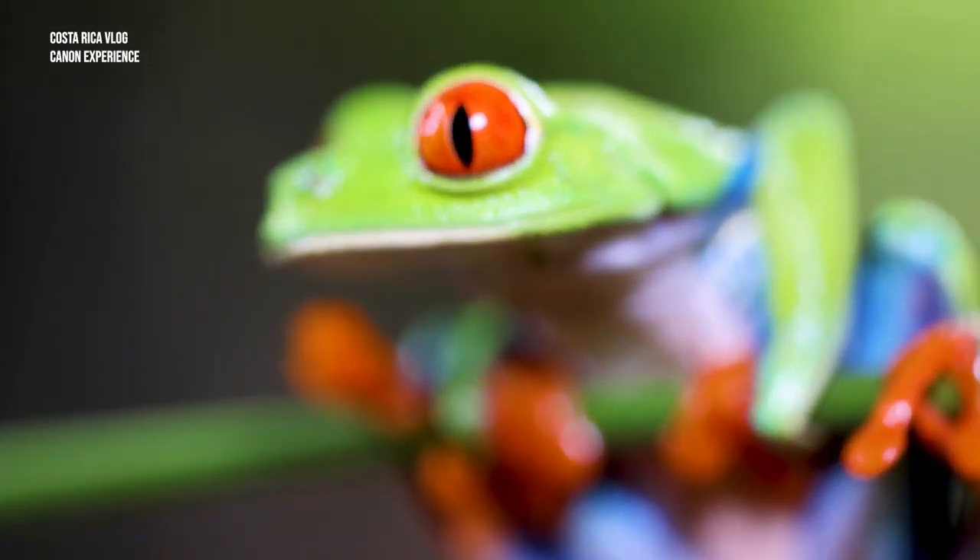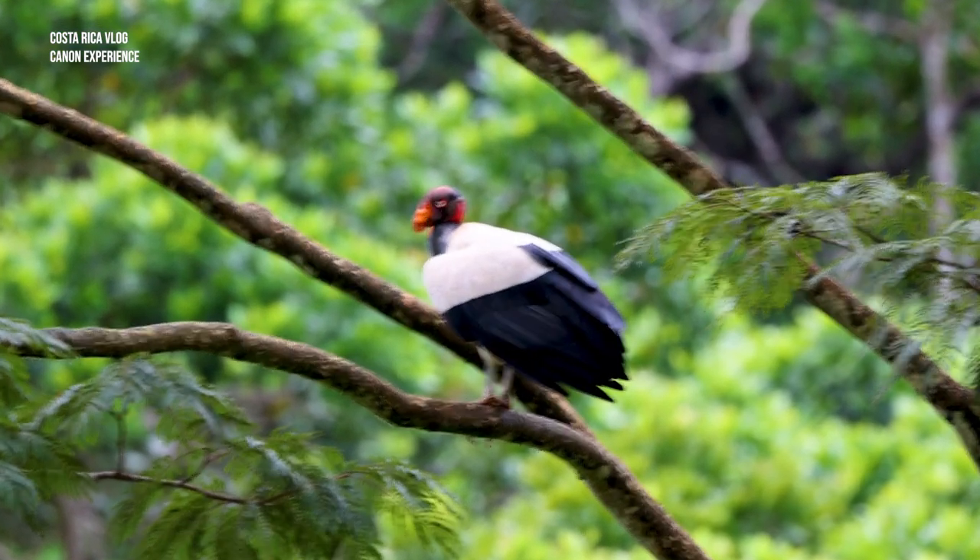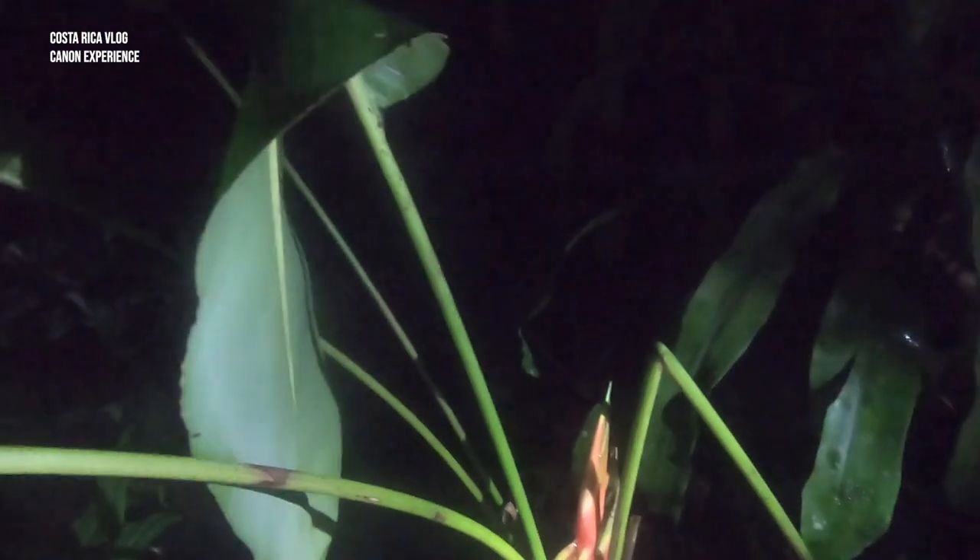One of the more famous frogs here in Costa Rica is the red-eye tree frog. I'm going to test the RF 100mm macro lens together with the R5, so join me as we take this night walking tour. Hopefully we can get some shots tonight using the RF 100mm macro and the R5. We found some frogs!